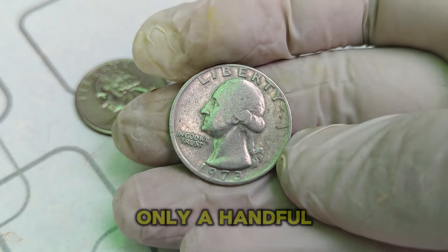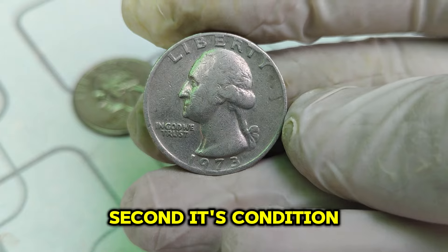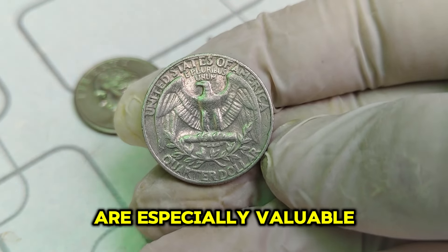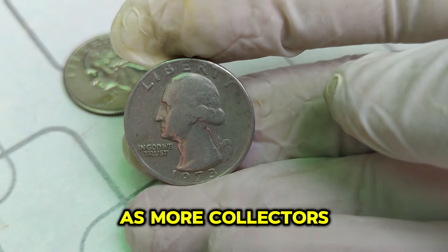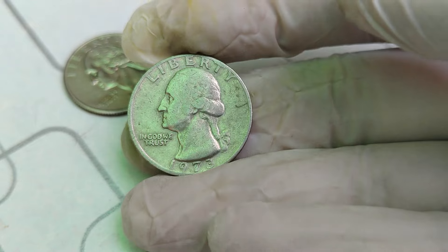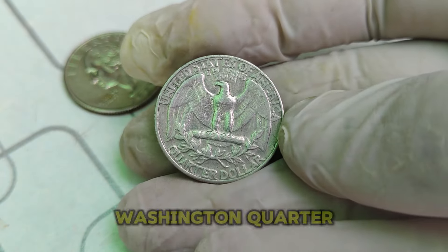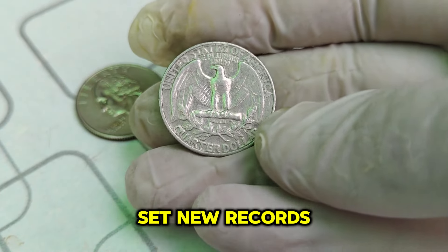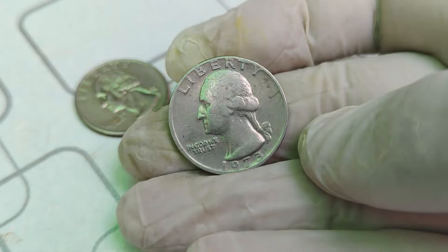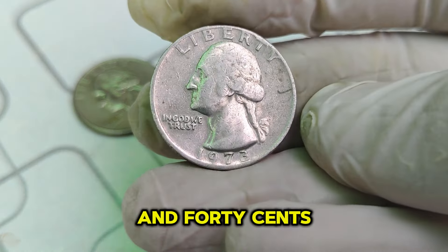First, its rarity — only a handful of these coins are known to exist. Second, its condition — coins preserved in mint condition without any wear and tear are especially valuable. Lastly, the demand — as more collectors seek out this elusive coin, its value continues to soar. There have been several notable sales, each setting new records. As of now, the current market value of this extraordinary piece stands at an impressive $1.40 million.